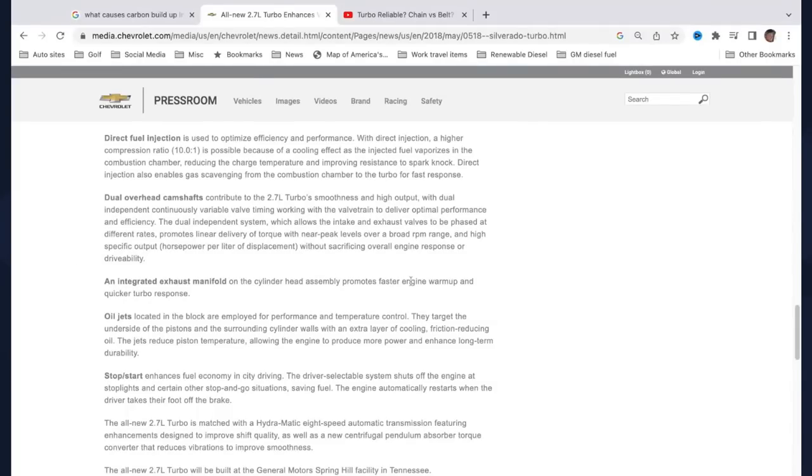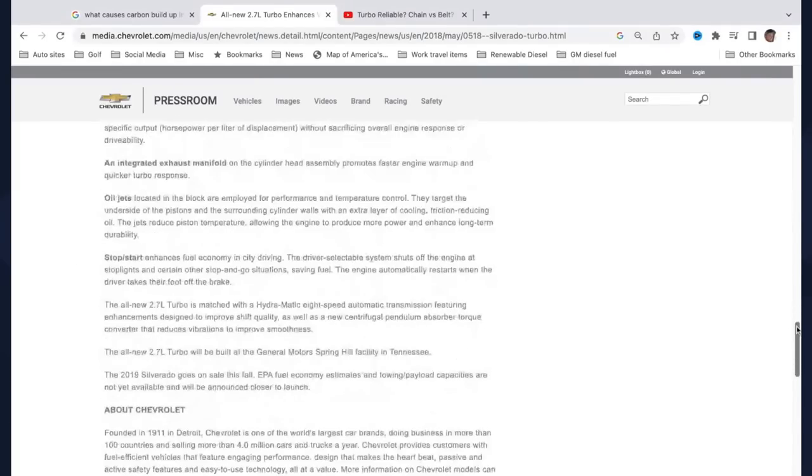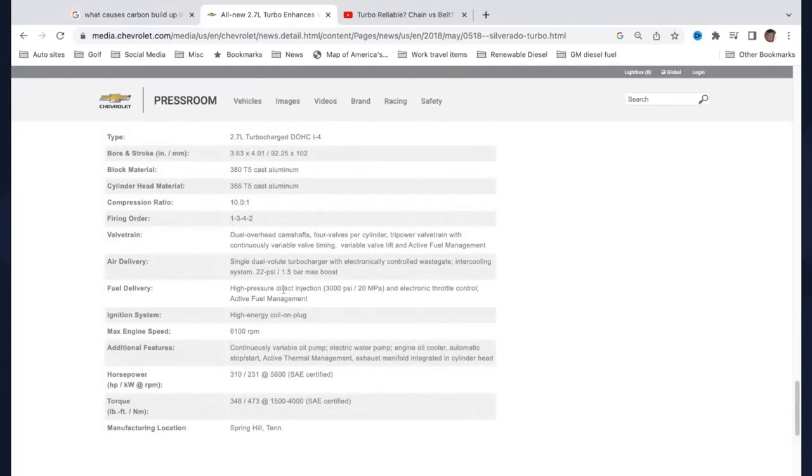The biggest news is that the 2.7 liter new turbocharged four-cylinder — people say it's too small, not beefy enough, it's going to be terrible. But when you look at the fuel delivery, they have a high-pressure direct injection at 3,000 PSI with electronic throttle control and active fuel management. At 3,000 PSI, they're shooting that fuel into the cylinder for a more complete burn — it atomizes all the gasoline in the engine. So direct injection used to be bad, used to cause carbon buildup. People wanted port injection to offset that — but the answer was to spray the fuel in faster and stronger, getting a more complete burn and a cooling effect.